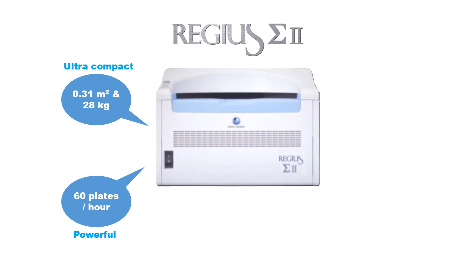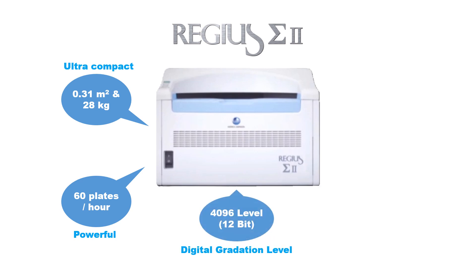The digital gradation level or bit depth of the Regius Sigma 2 is 4096 levels — that is 12-bit. This provides excellent contrast resolution: the ability to clearly distinguish between different gray levels in an image.